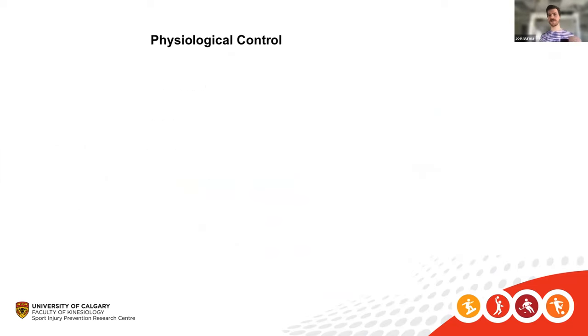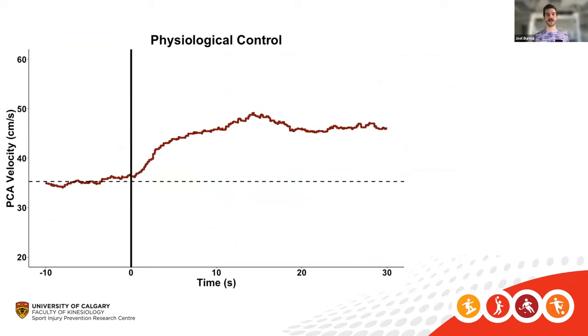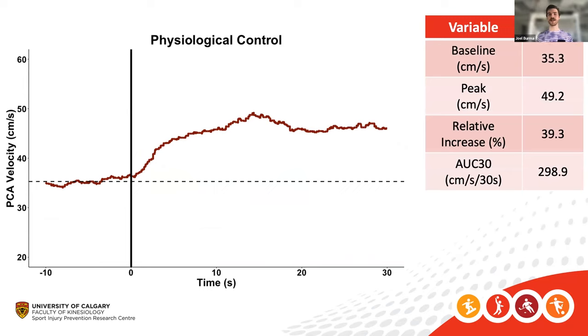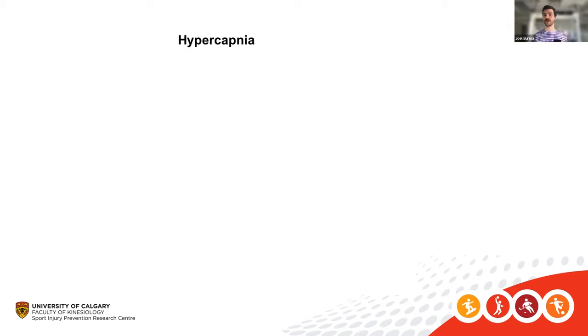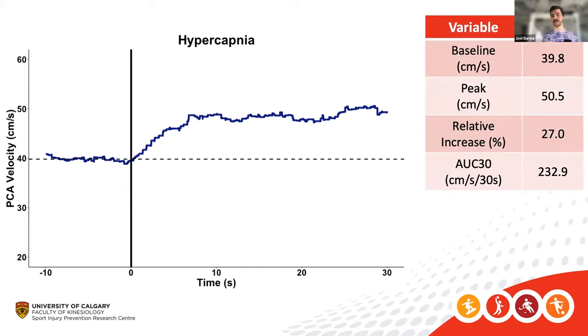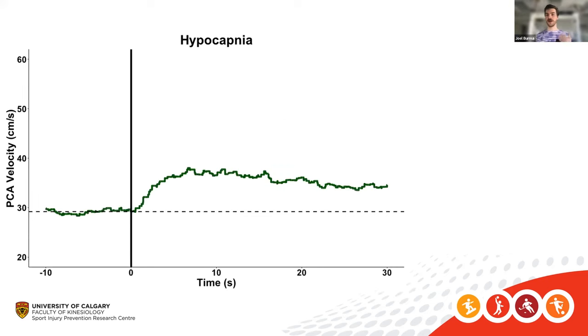During the physiological control condition I found a really nice robust response from baseline with eyes open at time zero. Values for reference: baseline around 35 cm/s, peak around 50 cm/s, relative increase around 40%, area under the curve around 300. During hypercapnia the baseline was higher as expected, the peak was about the same, the relative increase was about 75% of eucapnia, and area under the curve was just under 80% of the eucapnia condition.